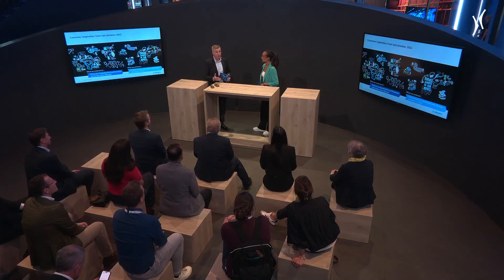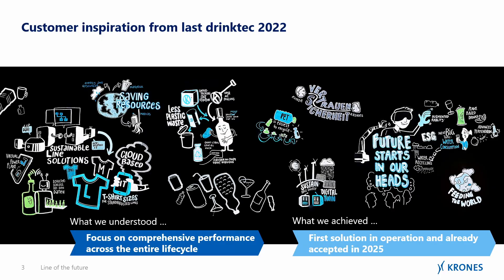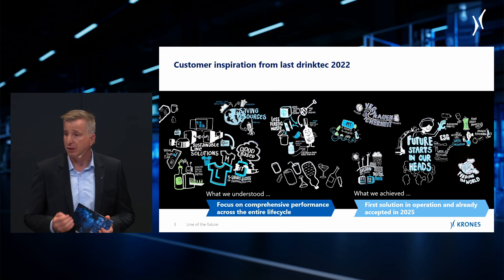Stefan, can you explain what evolved from last drinktec? It was very important to come back to what happened three years ago. It was unique at Krones that we asked our customers in a so-called vision area, because for us it was very important how our customers would like to see the future — kind of, what is the line of the future? We got so many statements, ideas, and information. All this came up as our artists drew on a black wall, as we can see in the presentation background.